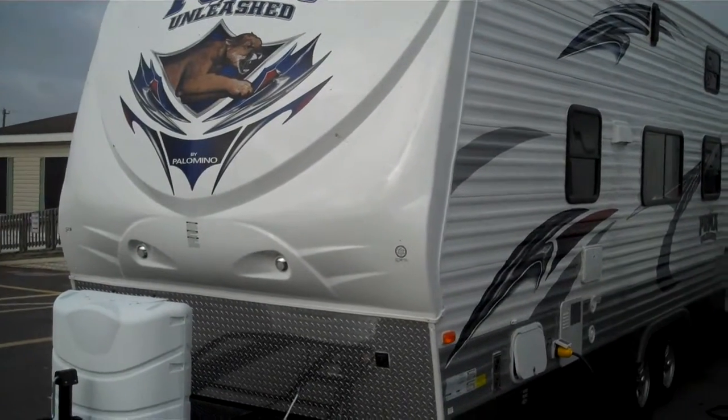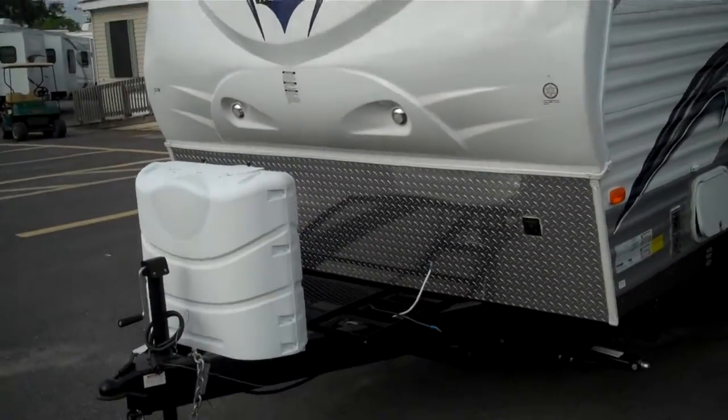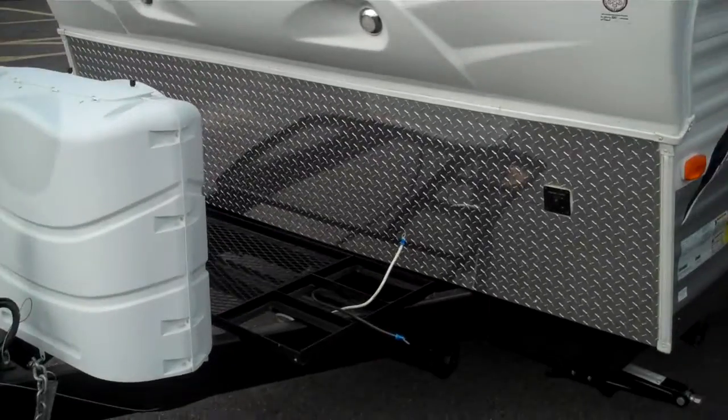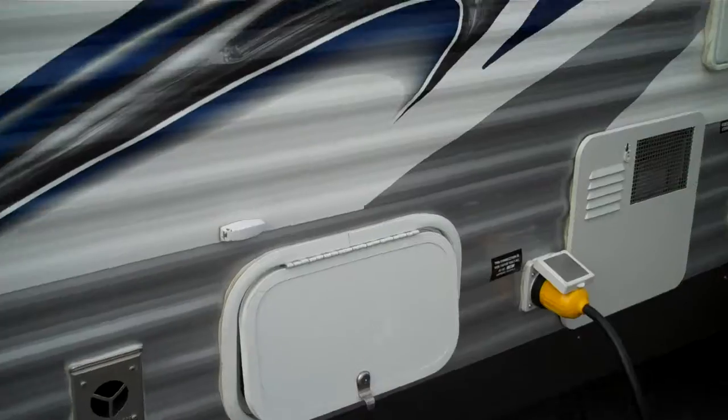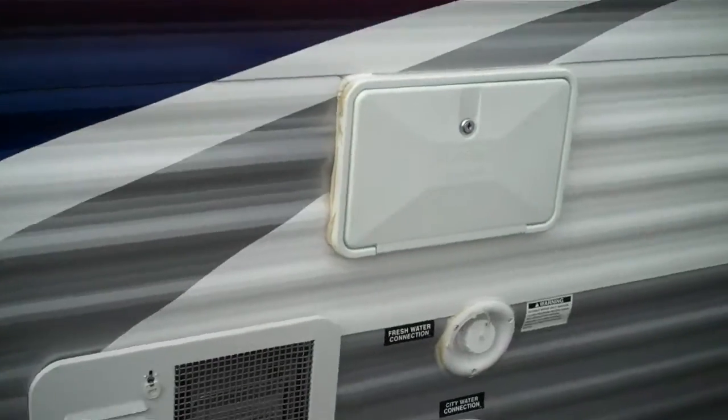It's our Puma model number 21 TFU. On the front you got your propane tanks and also a spot for a generator. Or on the side you got a little storage bin — not much, but a little one. You also have an outside shower and your city water connections and your tank fill.